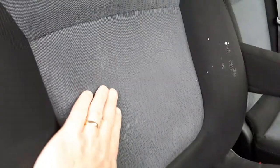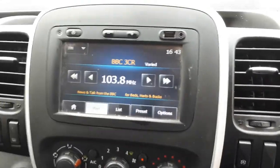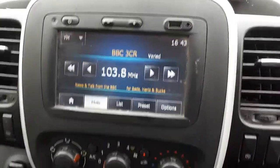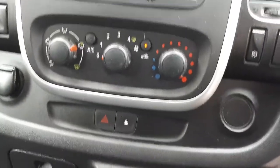There are a few marks here — I don't think the camera picked that up. It's got a radio with USB — sorry, I'm a bit of a dinosaur with that stuff. Six-speed gearbox.